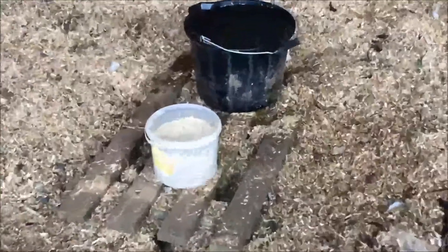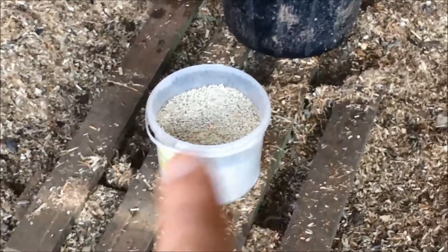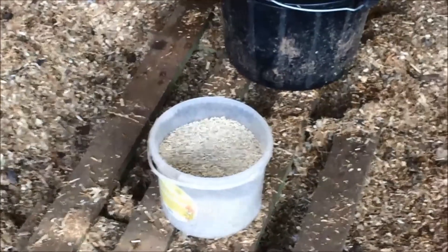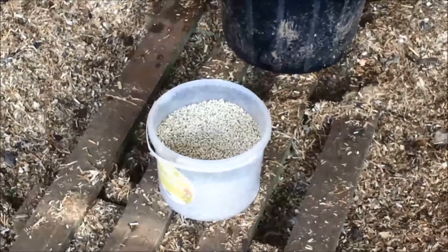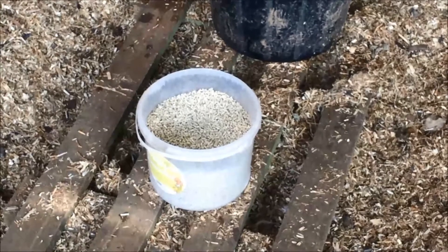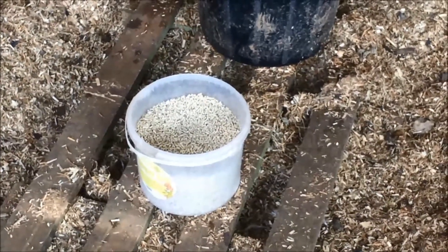At the moment in the chicken palace, the Australorps and Jersey Giants have their food in a container on the ground, but I want to get it off the ground so there's less chance of any vermin getting into it. So I'm going to do the same as I've done with the chickens in the condo and create a hanging feeder for them.